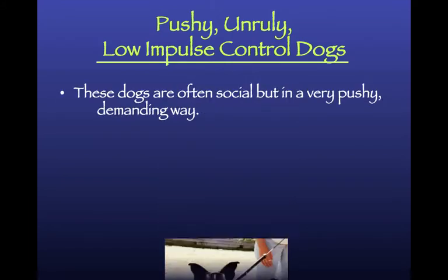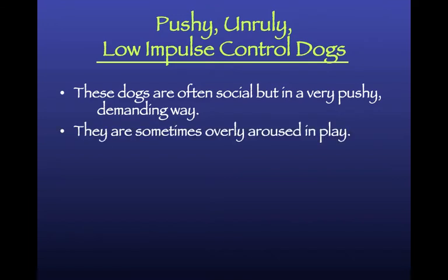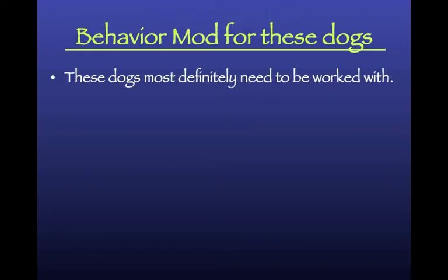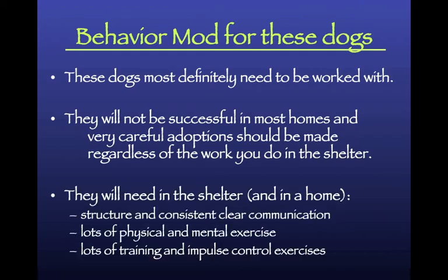Now let's look at pushy, unruly, low-impulse-control dogs. They're social and friendly, but in a pushy, demanding way. They're overly aroused in play and don't know how to control their impulses - no wonder they're in the shelter. These dogs definitely need to be worked with. They won't be successful in their next home if we don't. They need structure and consistent, clear communication, lots of physical and mental stimulation, and lots of training and impulse control.